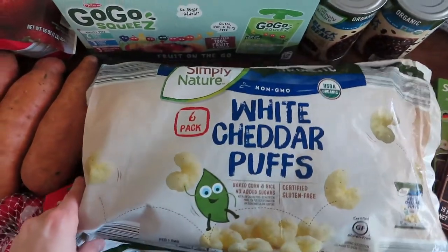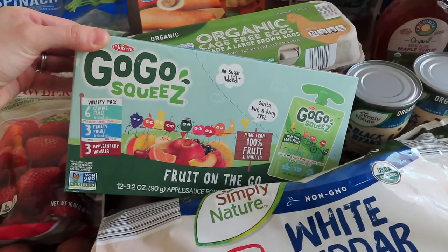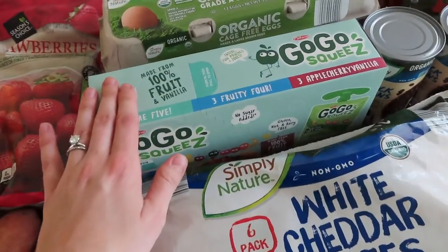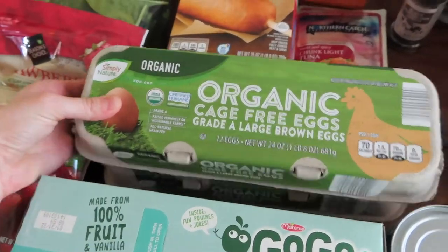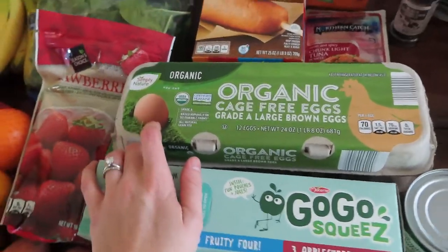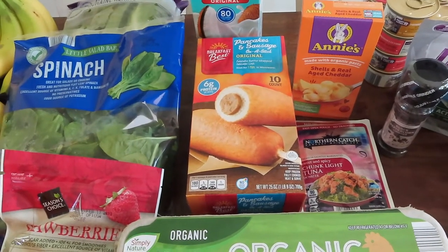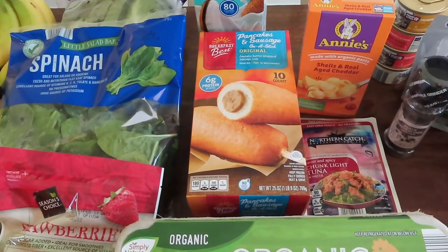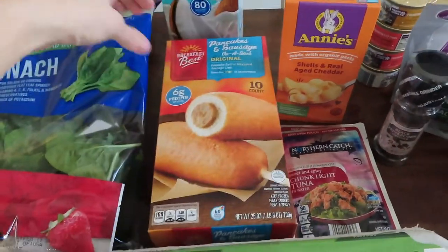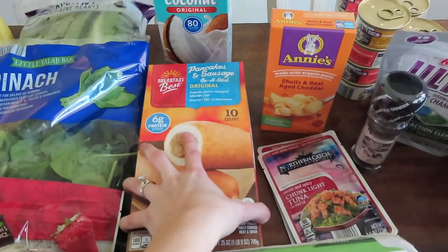At Aldi I got a few more snacks for the kids. I've been seeing the Go Go Squeeze fruit on the go in store a lot, so I wanted to give these a try — that's another great snack for them to grab. I always get my organic eggs from Aldi, so we got two dozen of those. I always switch up the kids' breakfast every week. My son really likes pancake on a stick, and you can pick this up from Aldi at a great price — you get 10 of them.